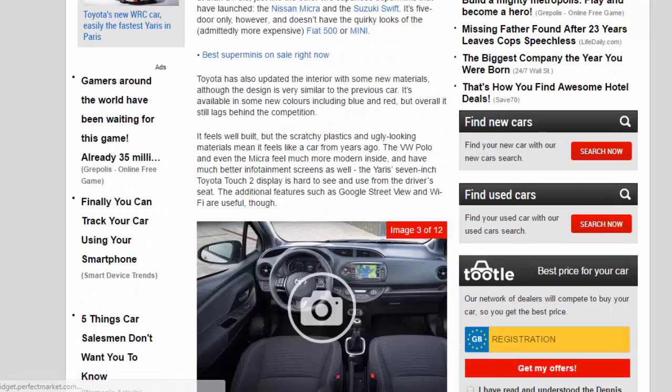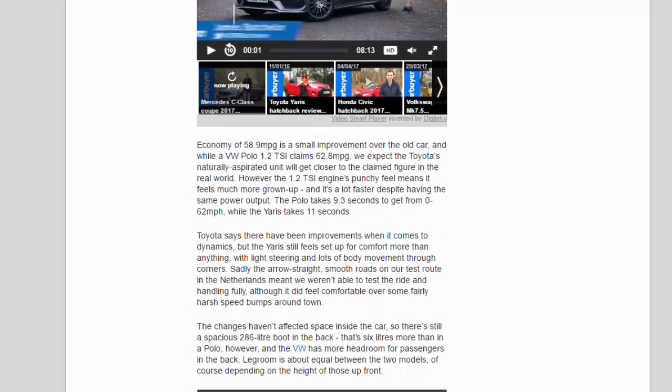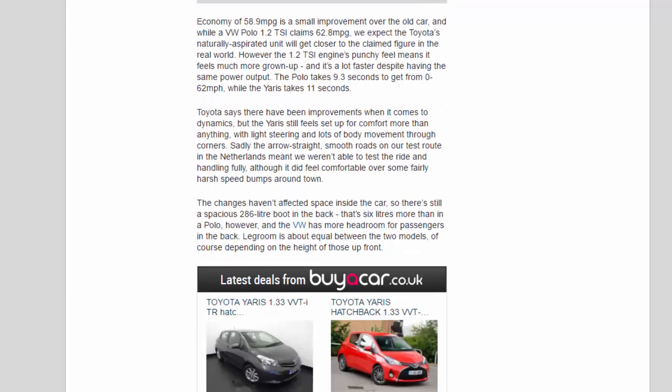Toyota says there have been improvements when it comes to dynamics, but the Yaris still feels set up for comfort more than anything, with light steering and lots of body movement through corners. The smooth roads on our test route in the Netherlands meant we weren't able to test the ride and handling fully, although it did feel comfortable over some fairly harsh speed bumps around town.